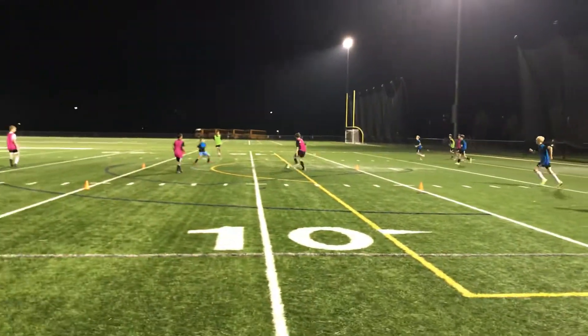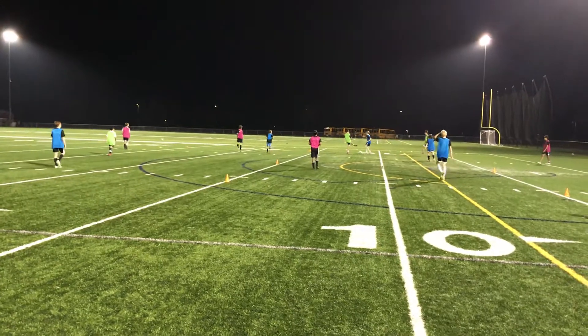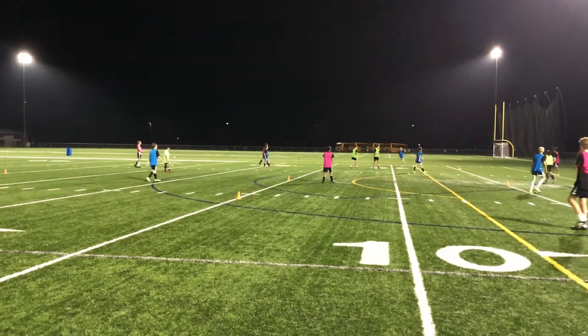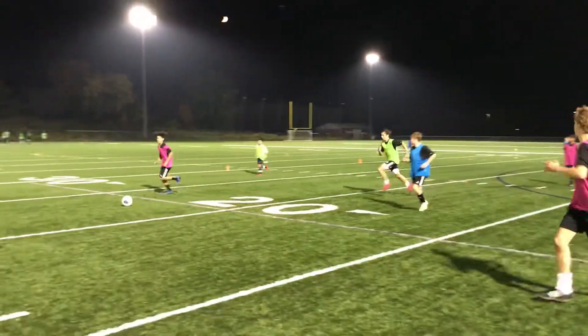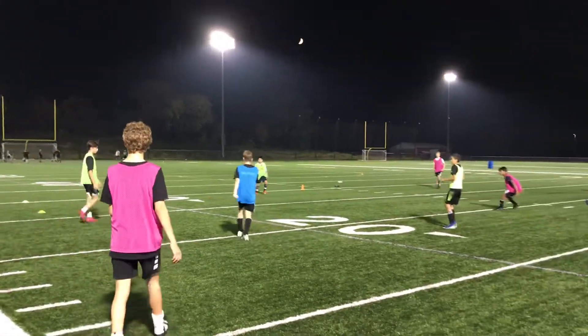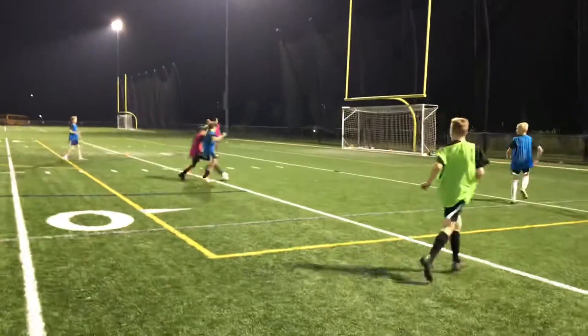And then we've put the cones out, we've got nine areas now, so every time a team wins it, the two teams that have it have got to get positioned in the nine areas so that they get big. And then the other team have got to press quickly, win it back, so they've got to get smaller on the ball. And again, that seems to be helping them. So now they're spreading based on the condition really, so that's great.